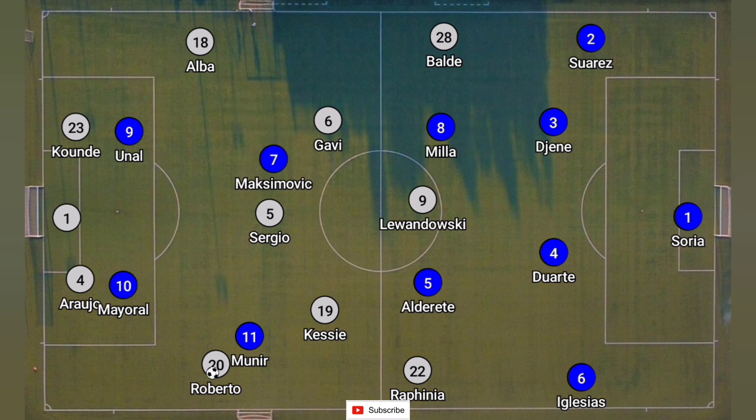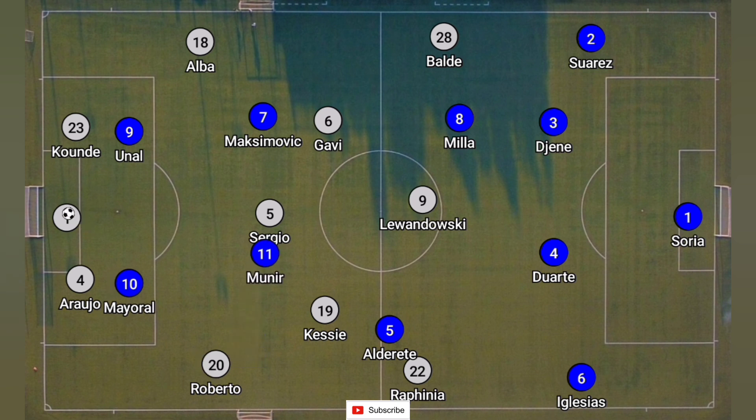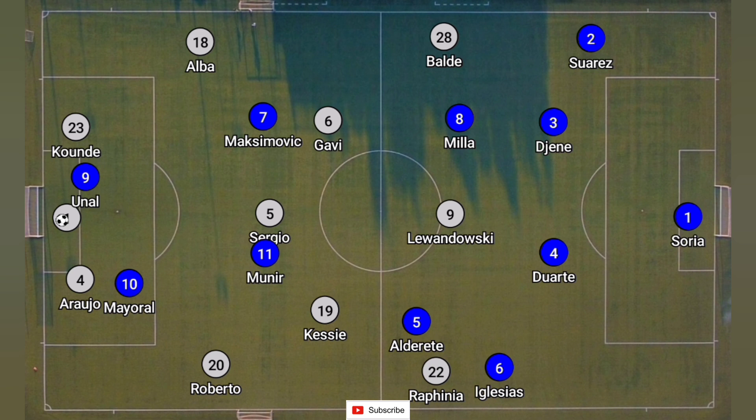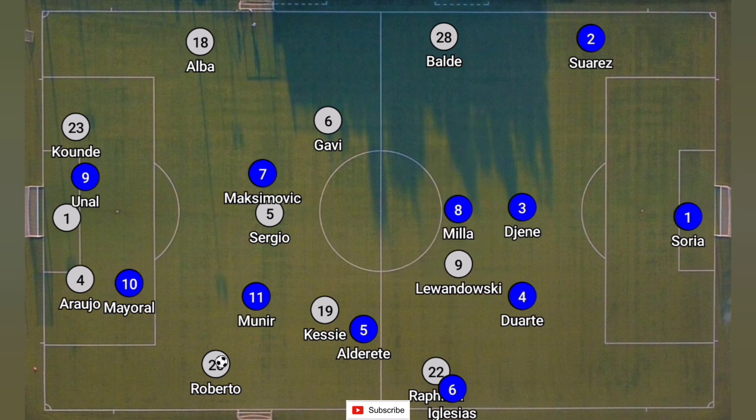Whenever the ball came to the full backs, these players were ready to press over to that side. However, Ter Stegen looked to go constantly to Rafinha straight from the back. These players had two in those regions to cover Rafinha, and Barcelona had a lot of trouble because Rafinha was totally isolated against these two players and Robert Lewandowski was nowhere to be found. Getafe pressed from an angle, meaning Barcelona had to sometimes go to Sergio Roberto, where Munir and Maksimovic would cover him. Alderete and Iglesias were covering Rafinha and Kessie, while Duarte and Genney, along with Mila, had a three-against-one against Robert Lewandowski. This was great strategic pressing from Getafe.